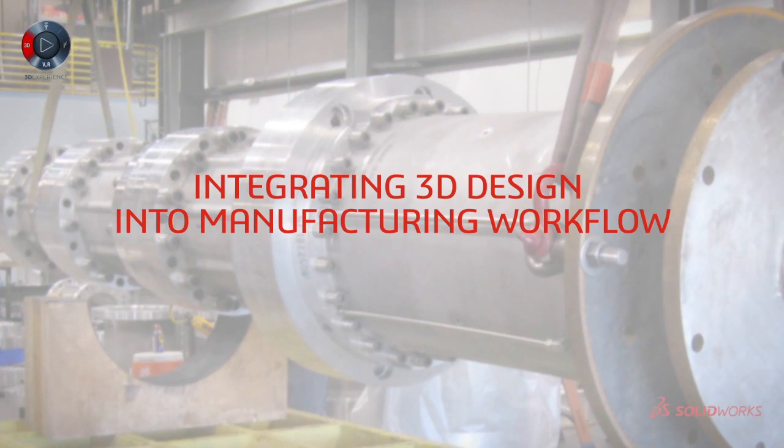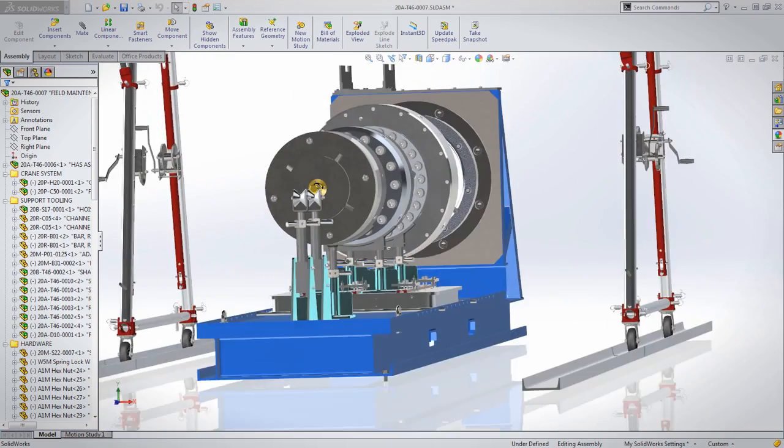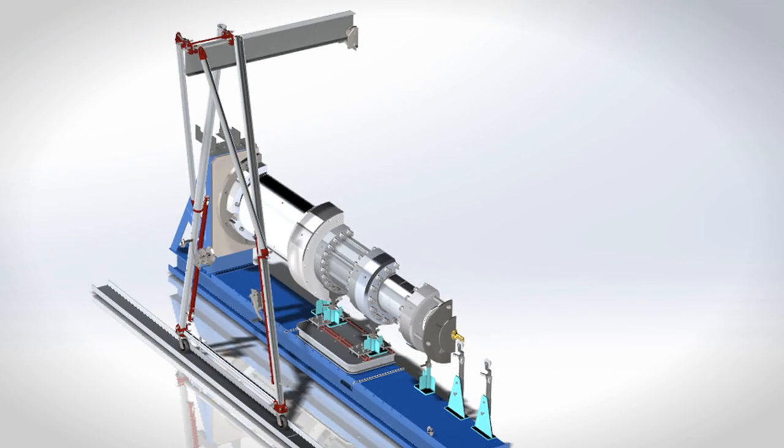SolidWorks in our process begins during the sales and marketing phase. That product is then taken and delivered over to a product development team to design not only the pump unit but the system. Plus, we're working to design the tooling that we will use to test the product going out the door. We have a 3D model of our test pad so we'll put them in there and see how they're going to sit out in our test pad, and then I can run calculations. I can design tooling while they're designing the pump.